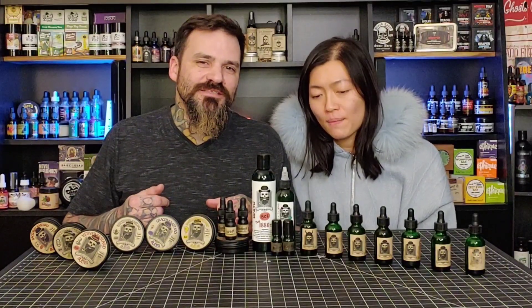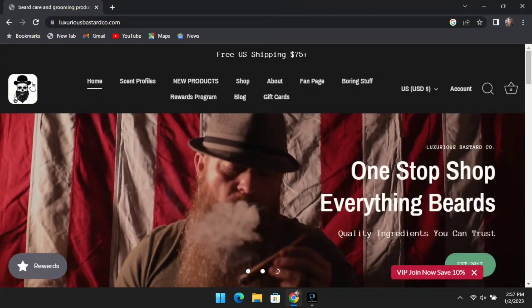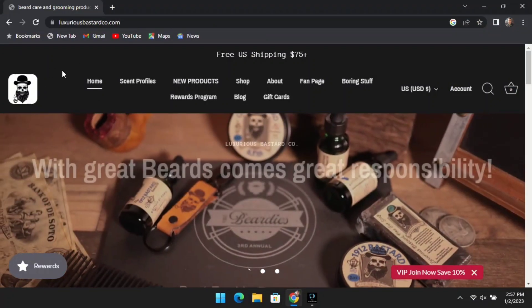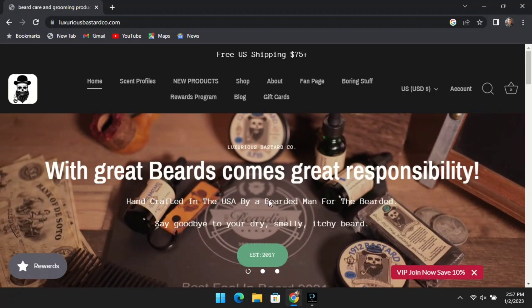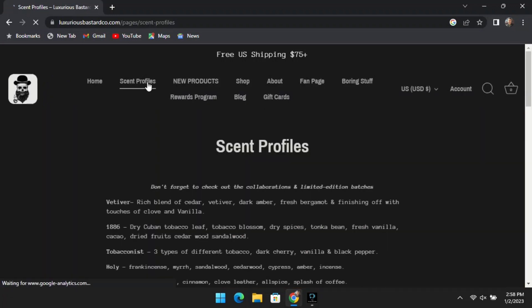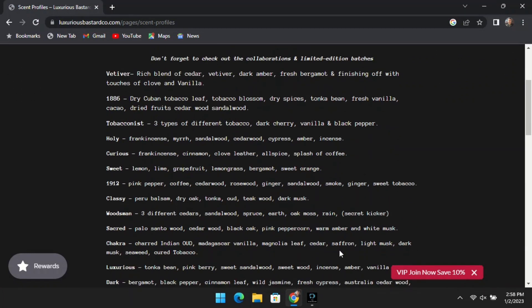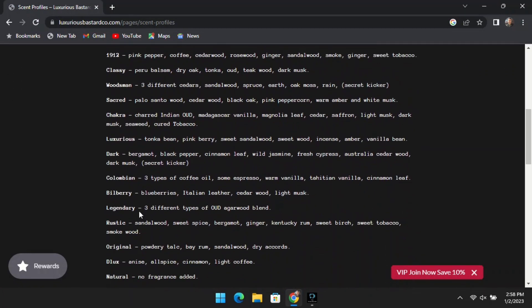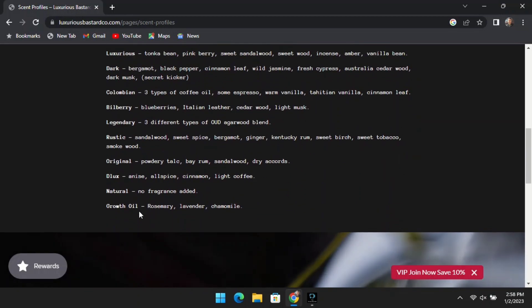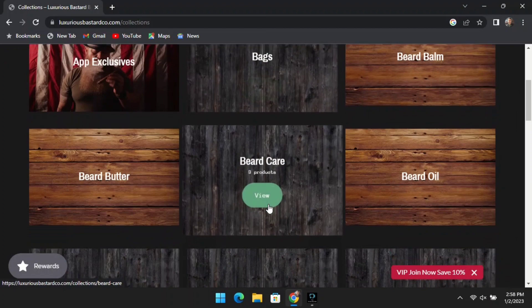Before we look at all the products, we're going to dive into the website. We're not going to spend too much time here, but I do want to go over a few things that are kind of cool - like the fact that we have all of the scent profiles for the mainline scents conveniently listed right here on this page. That's going to make it easy to buy when you're searching through all the categories.